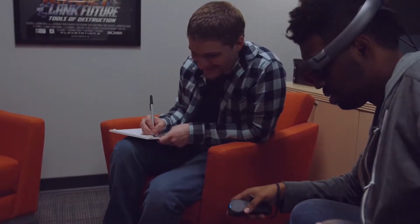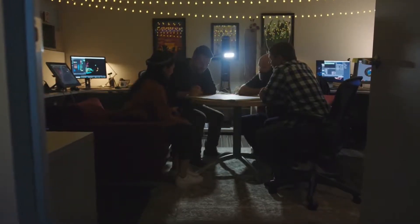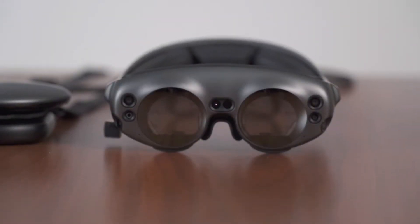IDC also found that AR accelerates the learning curve, not just for new hires, but also for seasoned workers. 75% of survey participants found that workers learned faster and retained information better by using AR headsets.